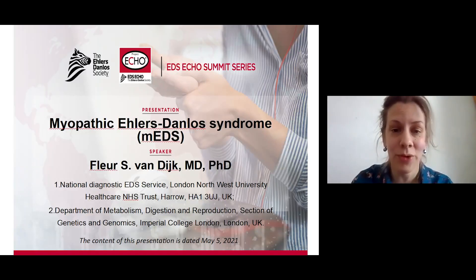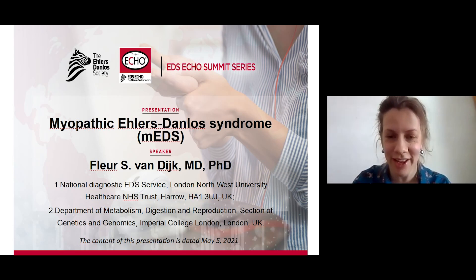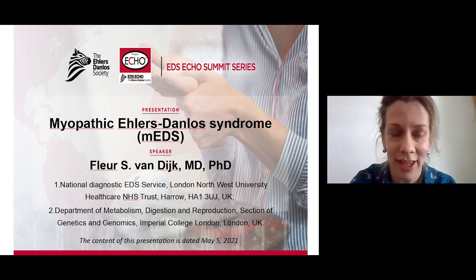My name is Fleur van Dijk and I'm a Consultant Geneticist. I work in the National Diagnostic EDS Service in London, which covers the south of the UK. This service is specifically aimed at people with rare types of EDS.